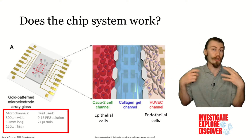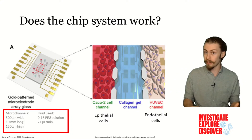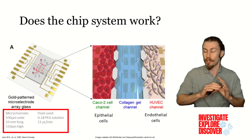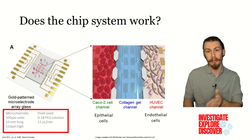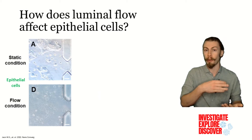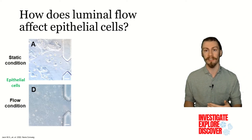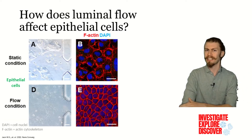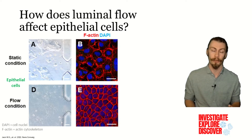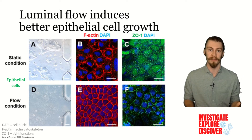Computer simulations are great, but they need to be able to hold up experimentally. So to confirm their simulations, the authors started by culturing just epithelial cells with or without luminal flow. After five days, the epithelial cells were able to grow under both static and fluid conditions on the chip. However, there were many more cells under the fluid condition. In fact, in the fluid condition, the actin cytoskeleton in the cells formed a continuous ring, and they were able to form more tight junctions along the edges of the cell.